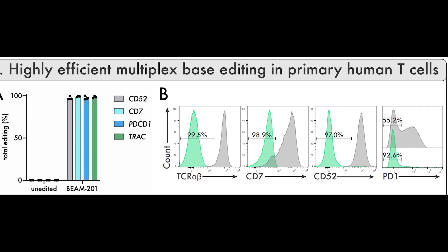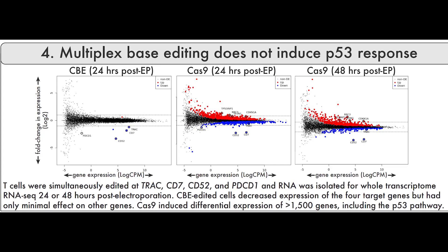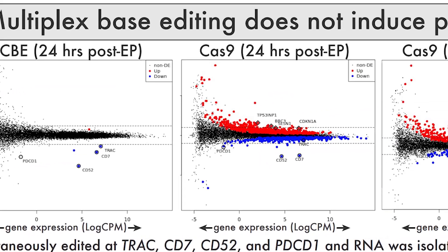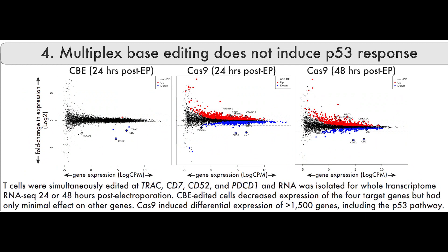As shown in the figures, the preclinical data from Beam Therapeutics demonstrates simultaneous base editing of these four different gene loci using the cytosine base editor in primary human T-cells. The efficiency achieved is around 96 to 99% on-target editing, which is pretty impressive. The T-cells remained amenable to the base editing process, with growth remaining similar to pre-editing levels. There was also minimal impact on the p53 pathway during editing — p53 being a stress-activated protein — which is a good sign that the base editing process wasn't inducing significant damage within the cells.